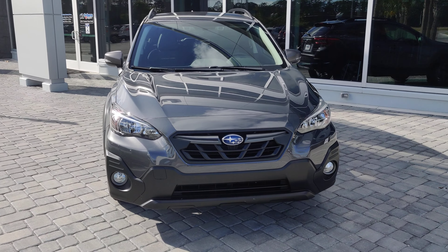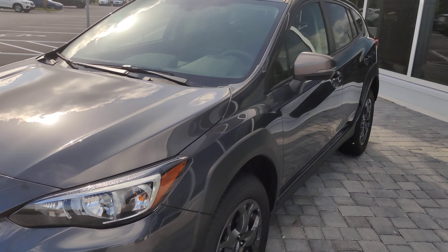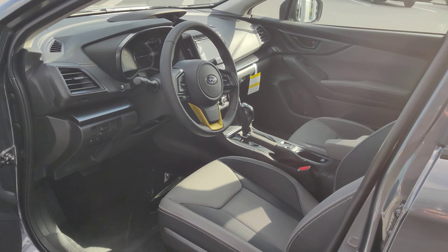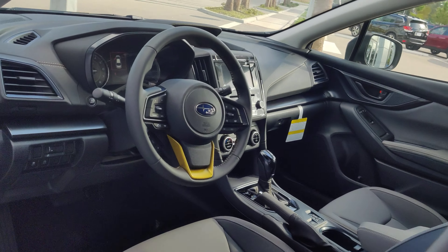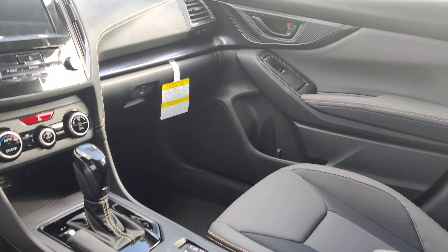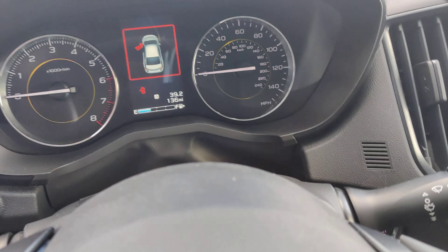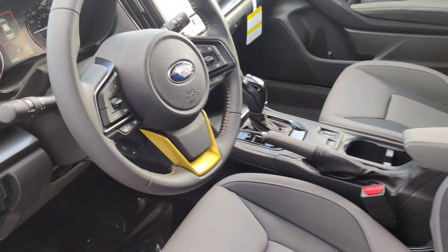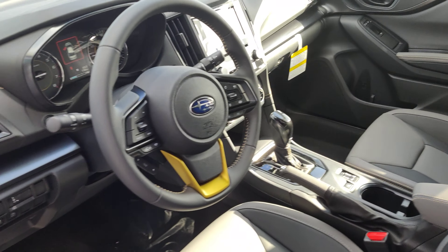Right here I have a beautiful Magnetite Gray Metallic Crosstrek Sport. I didn't know exactly which one you were looking at, so I just figured I'd show you this one to show it off a little bit. This one has 136 miles on the odometer. Being a Sport, it's going to have that accenting all over it.